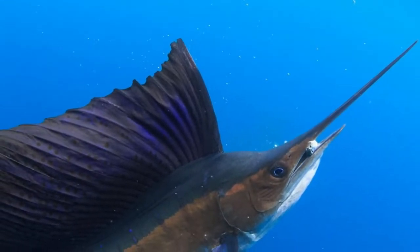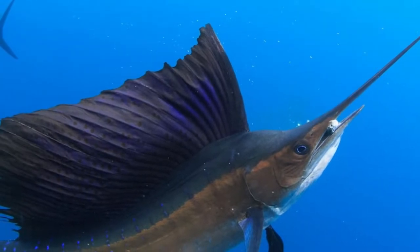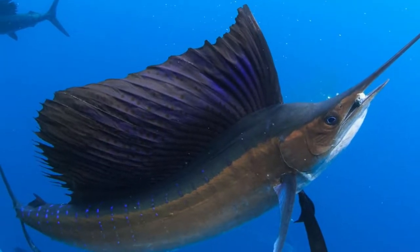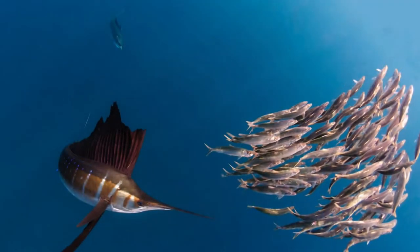The sailfish is a member of the perch family, which includes two species of fish found in the central and western Pacific and Indian Ocean waters. A distinctive feature of this fish is its high and long fin, extending from almost all of the back, like a sail — hence its name.